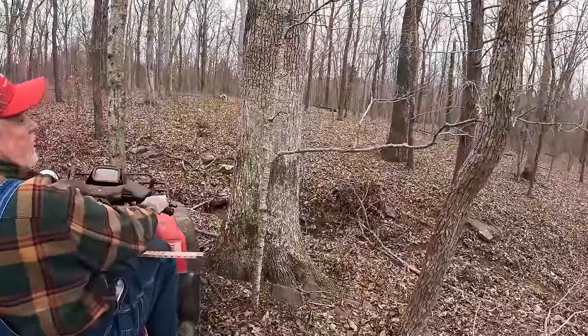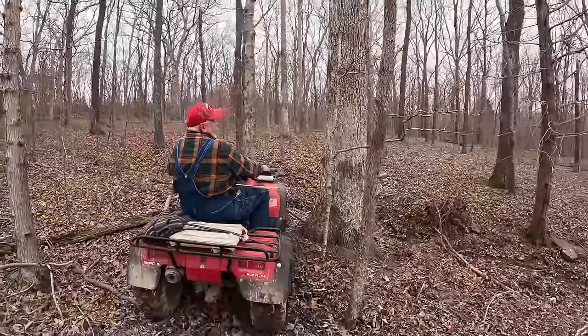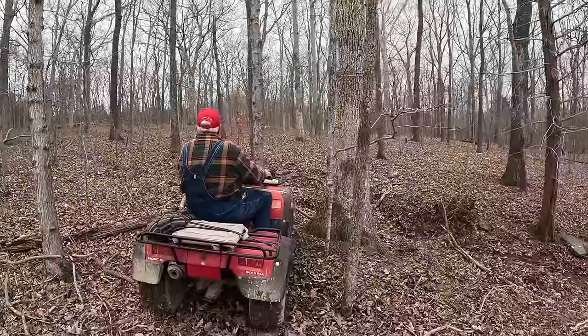We don't want to mark anything below 20 inches diameter.